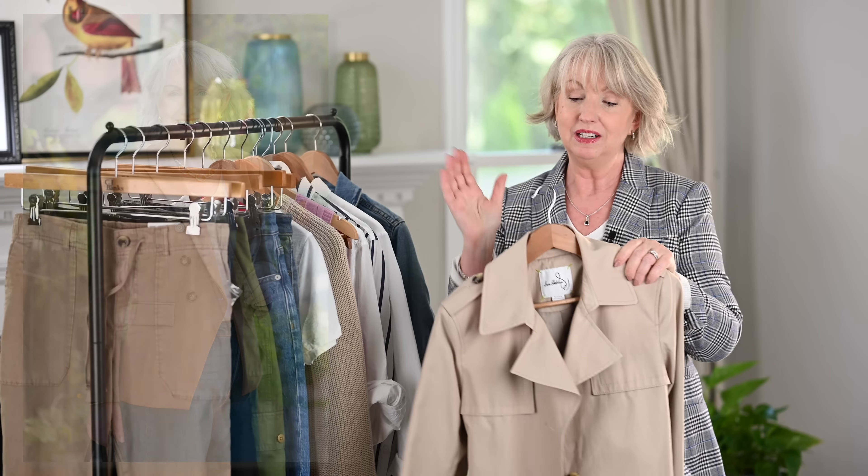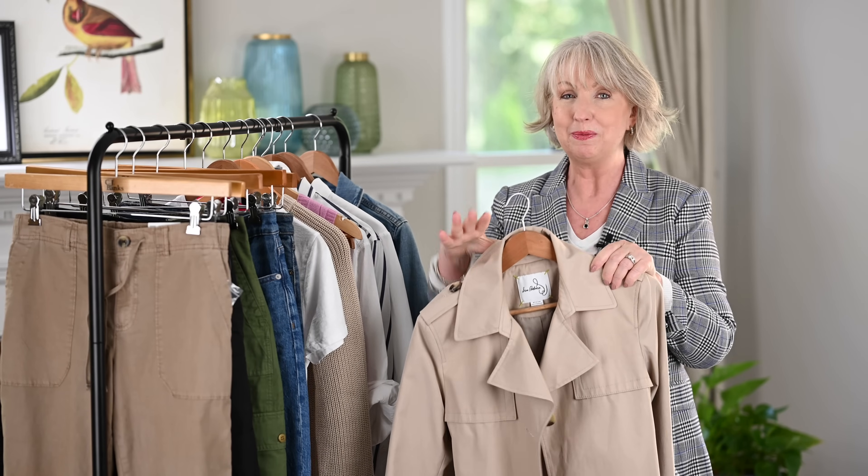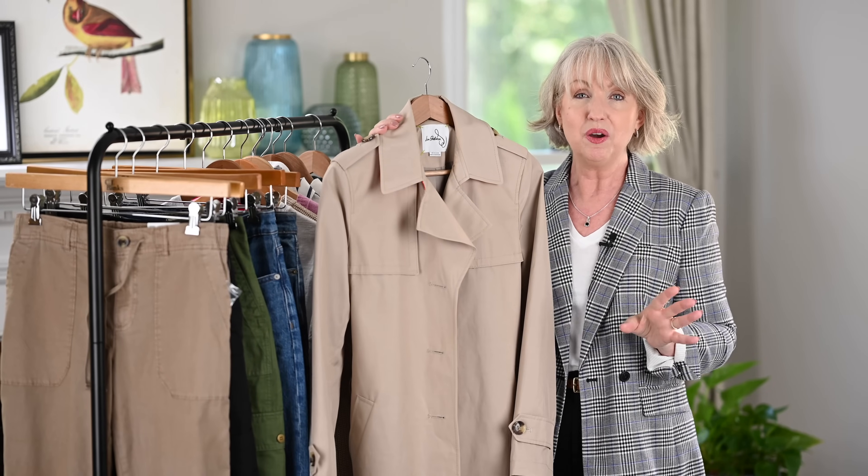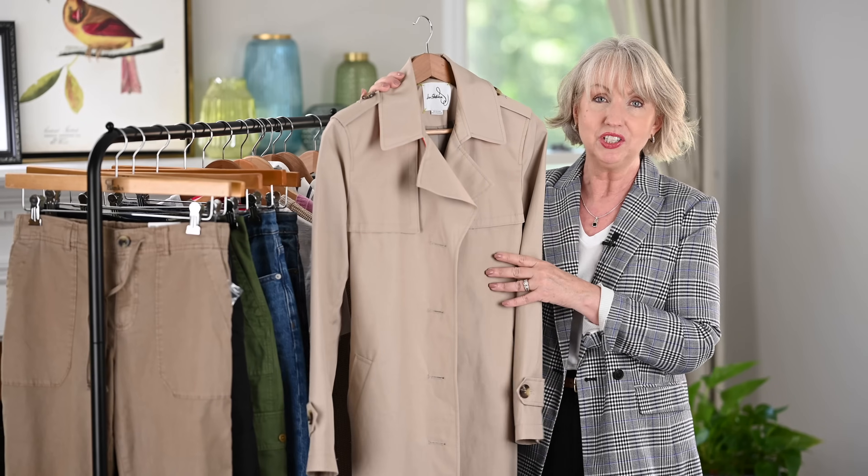Adding a blazer — maybe you have a lightweight one or a linen blazer from summer that you haven't worn much because it's been so hot — pull it out now. Wear it over a t-shirt or even over a tank top. I would not put my tank tops away yet, especially if you want to do some layering. The last piece of clothing I wanted to share that I think is essential because it's so on trend is a trench coat — a lightweight trench coat like this one.